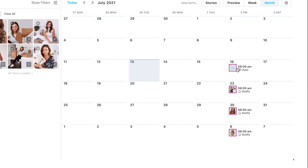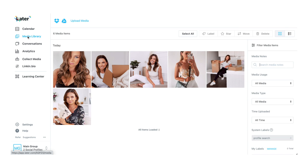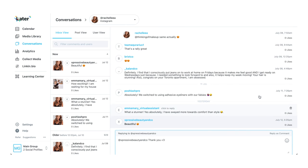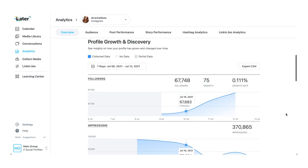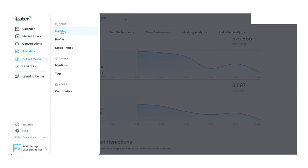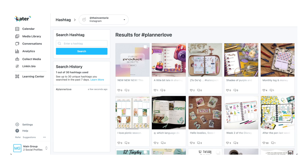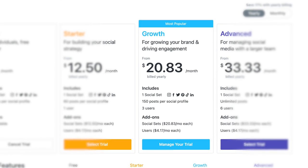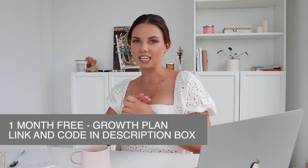There is a calendar section so you can see your whole month in advance, and also the weekly view. There is a media library where you can upload all of your images, and a conversation section which allows you to view all of your comments and respond to them. There's also an analytics page to give you insights into how your Instagram and posts are performing so you can make better, more informed business decisions. You can also collect media from different profiles for inspiration. That's the Later growth plan — they have a promo right now where you can get one month free, and all the information will be listed in the description.